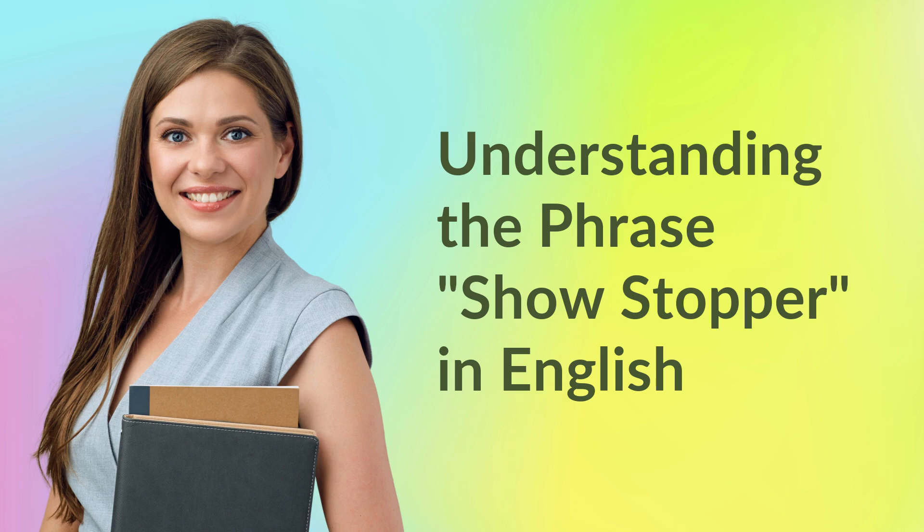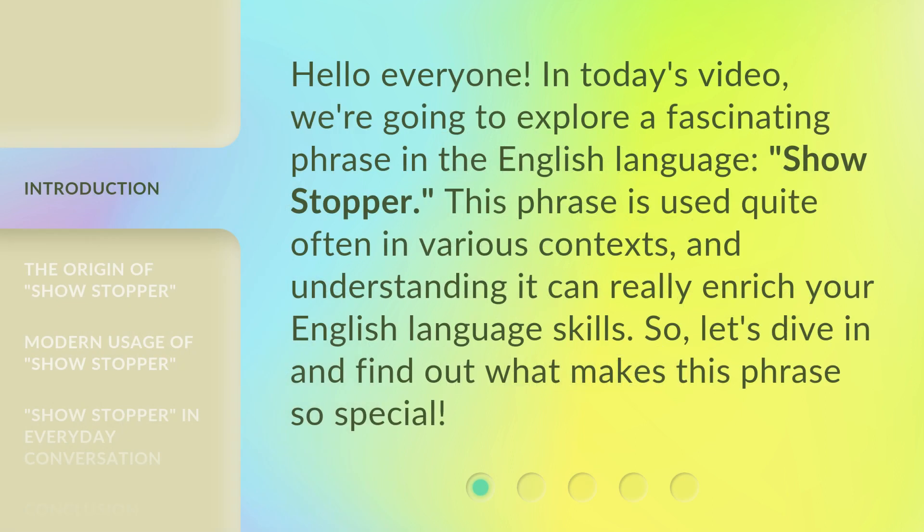Understanding the phrase 'showstopper' in English. Hello everyone, in today's video we're going to explore a fascinating phrase in the English language: showstopper. This phrase is used quite often in various contexts, and understanding it can really enrich your English language skills. So let's dive in and find out what makes this phrase so special.